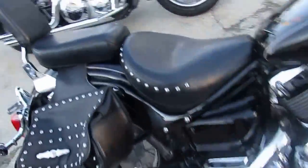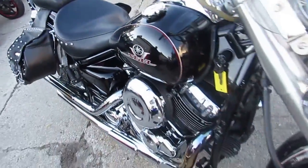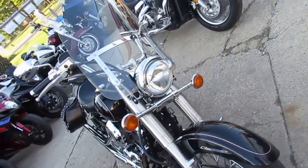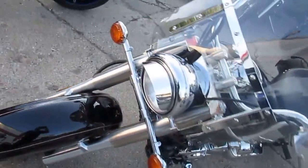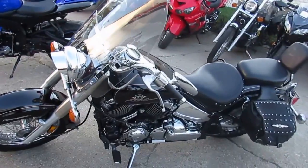Get over to our website, ApprovalPowerSports.com, and check out the over 450 used bikes we have in our showroom. Don't forget to like us on Facebook and check out our YouTube channel — subscribe so you can see all these bikes coming in. Give us a call today and you can ride today.